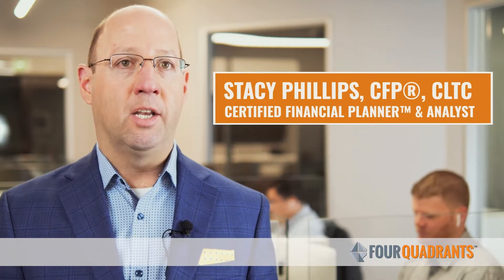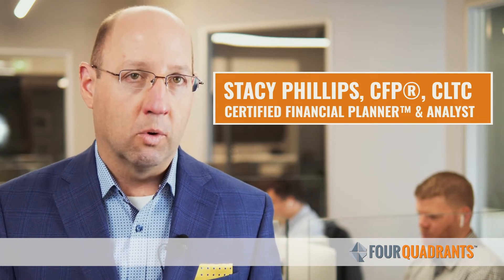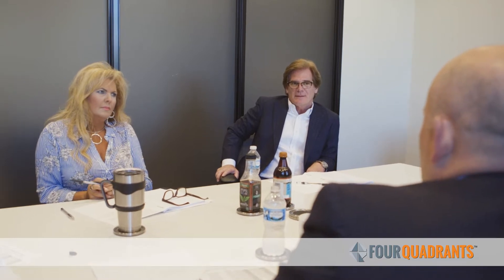Four Quadrants is different compared to other dental-specific advisors in that we take things to another level. We're not just handing you a plan and saying here's what you need to work on for the next year — we're going to help you with those items throughout the year, help you get things implemented, and take things off of your plate.